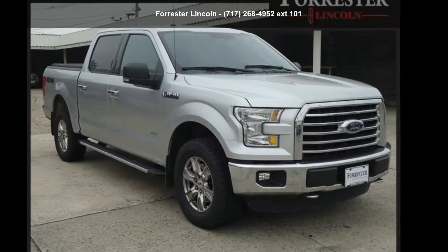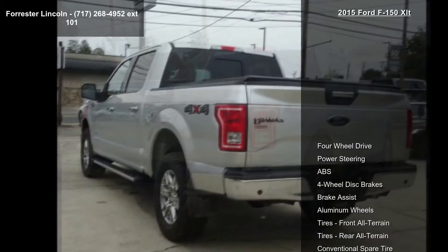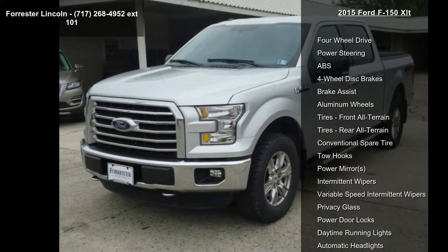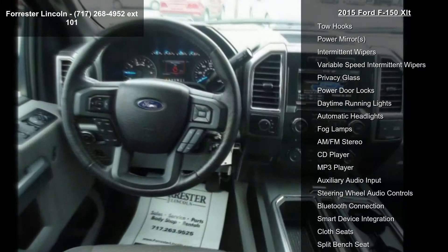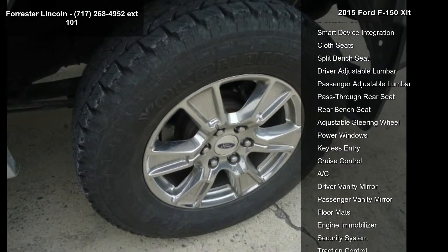Step into the Ford 2015 F-150 XLT. If you are looking for a first-rate auto, this one could be yours. Today, some of the top features included with this vehicle are four-wheel drive, power steering, ABS four-wheel disc brakes, brake assist, aluminum wheels, front all-terrain tires, rear all-terrain tires, and a conventional spare tire.